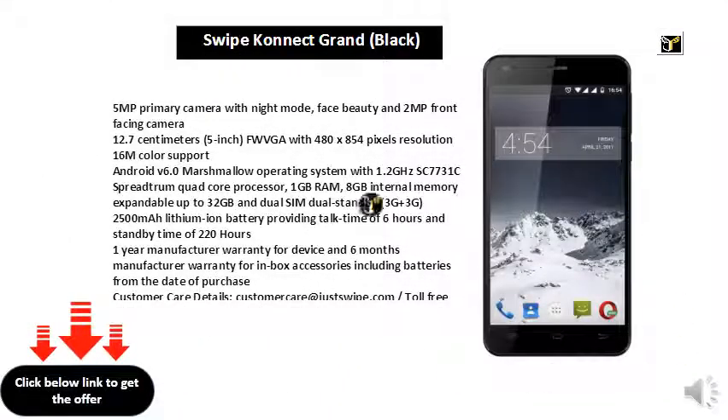5MP Primary Camera with Night Mode, Face Beauty and 2MP Front Facing Camera. 12.7cm 5-inch FWVGA with 480x850 pixels resolution, 16M Color Support. Android V6.0 Marshmallow Operating System with 1.2GHz SC7731C Spreadtrum Quad-Core Processor, 1GB RAM.